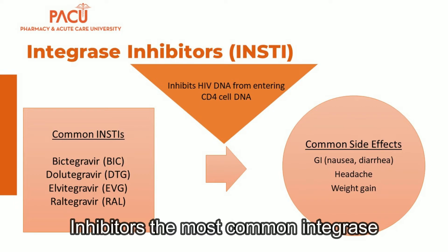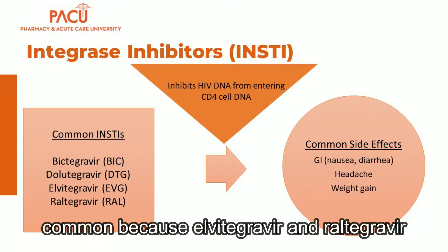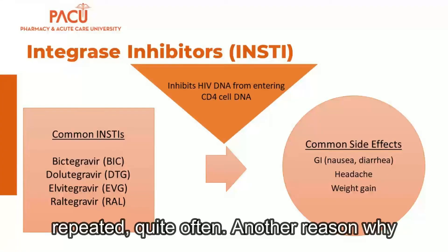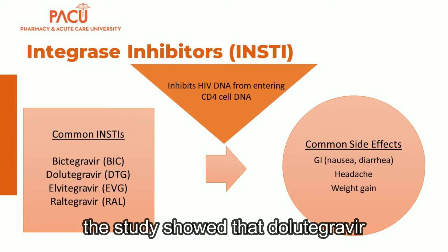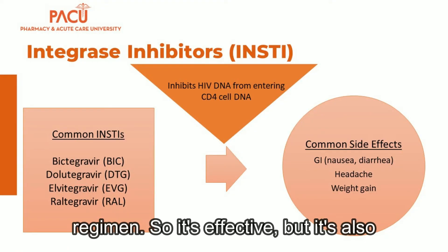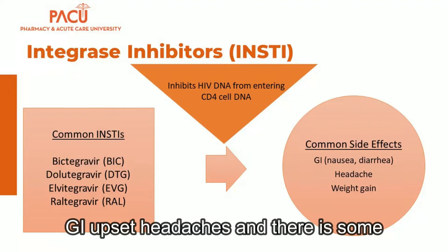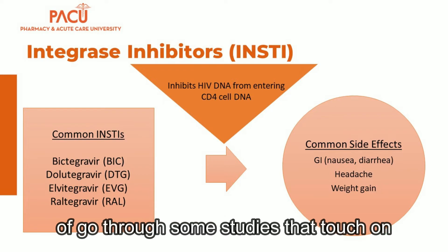The next class is integrase inhibitors. The most common are bictegravir and dolutegravir. These are preferred over elvitegravir and raltegravir because those have lower barriers to resistance. Another reason they are popular is their effectiveness — studies showed that dolutegravir- and bictegravir-based regimens drop viral loads to undetectable levels within one month in the majority of patients. They are also very well tolerated; the most common side effects are GI upset and headaches, with some discussion about weight gain.